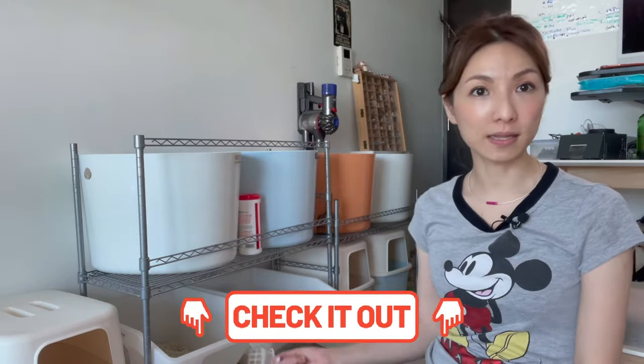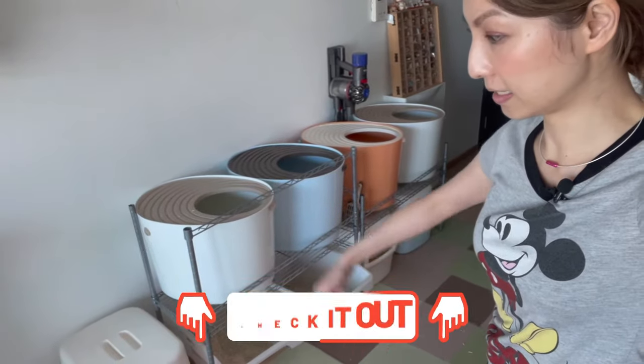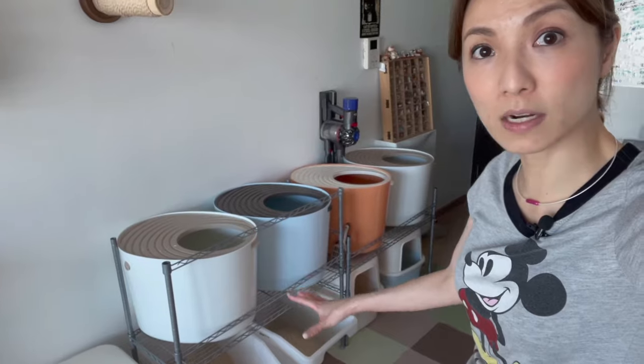You're going to find the links to these litter boxes in the description below. I'll share the accessories and the stuff I used here that made the whole experience a lot easier, along with the actual setup itself. Let's get started.